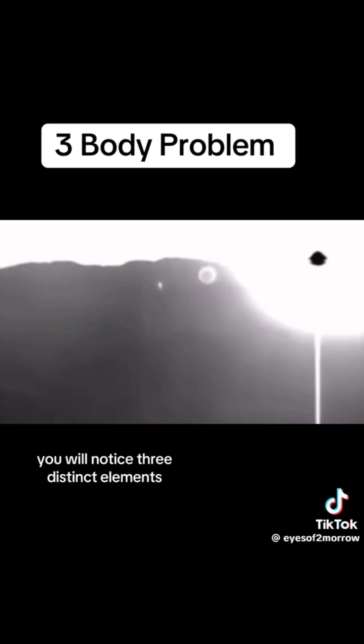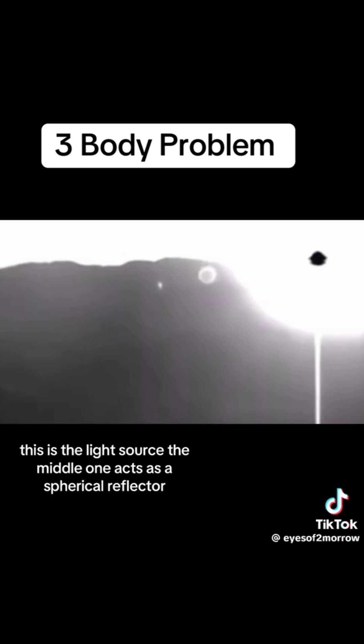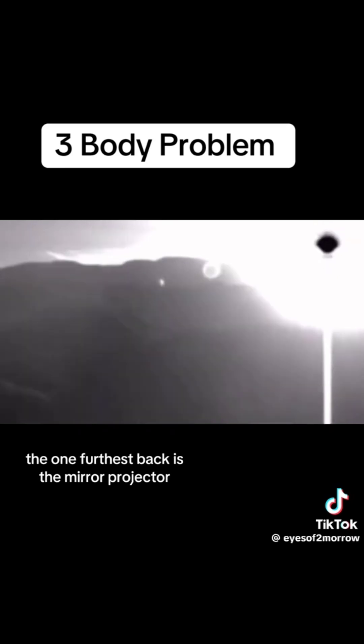You will notice three distinct elements. Firstly, the radiant sunlight. Secondly, two spherical lenses — the lens with the black dot at the center: this is the light source. The middle one acts as a spherical reflector — that's the black dot. And lastly, the one furthest back is the mirror projector.